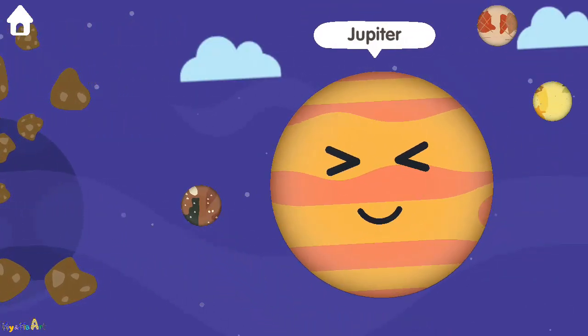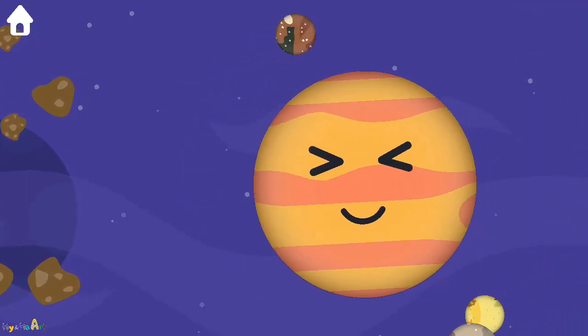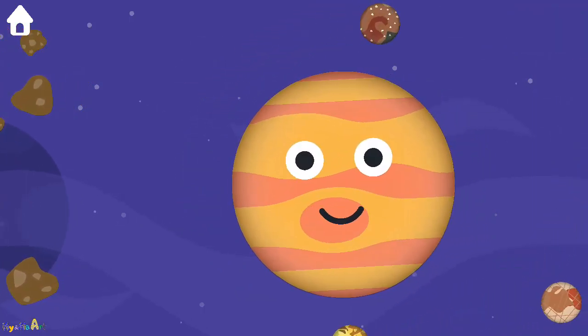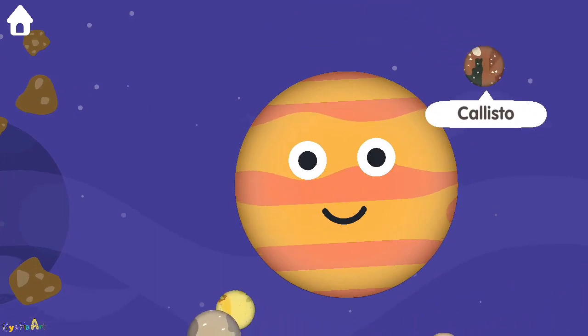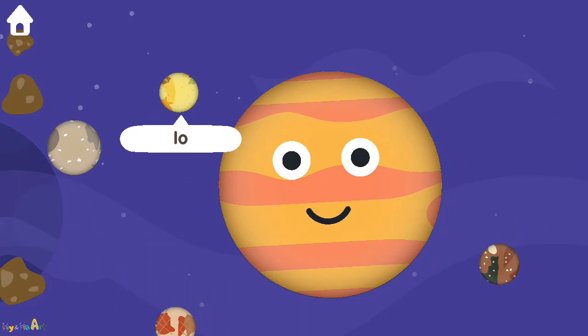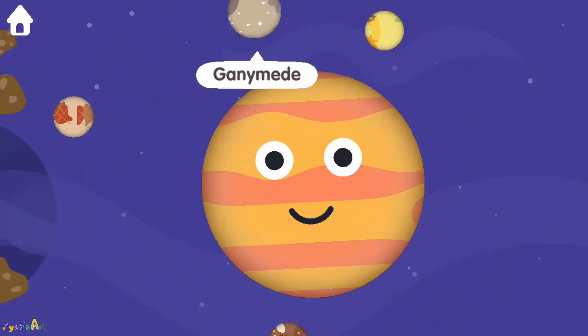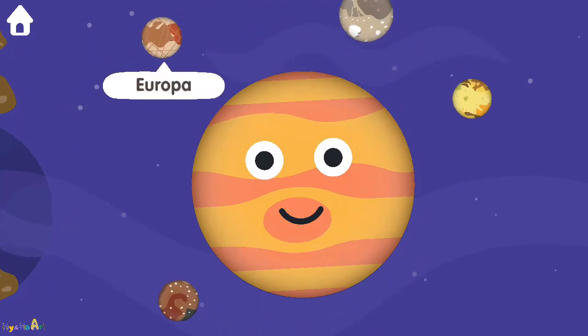Jupiter. Callisto. Io. Ganymede. Europa.